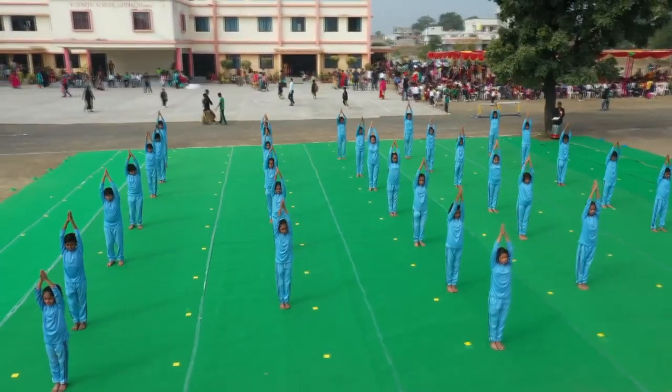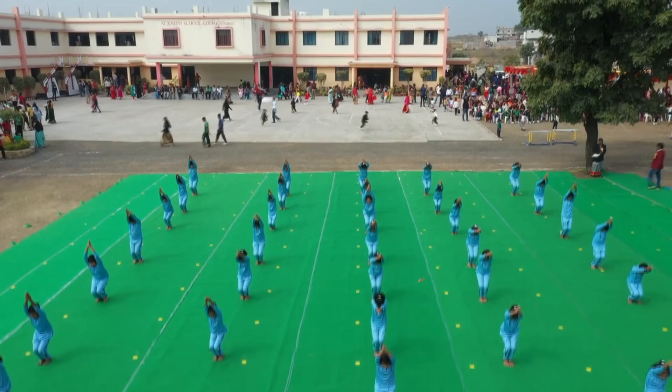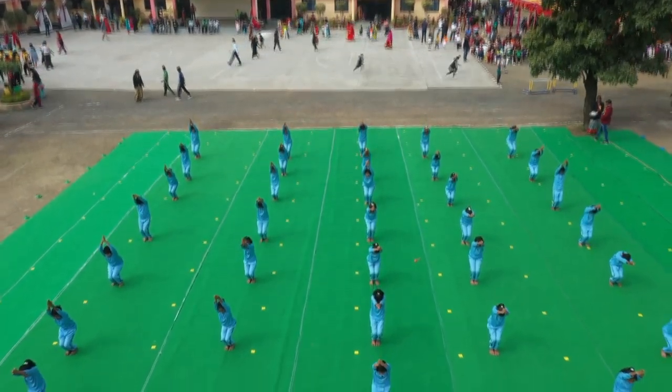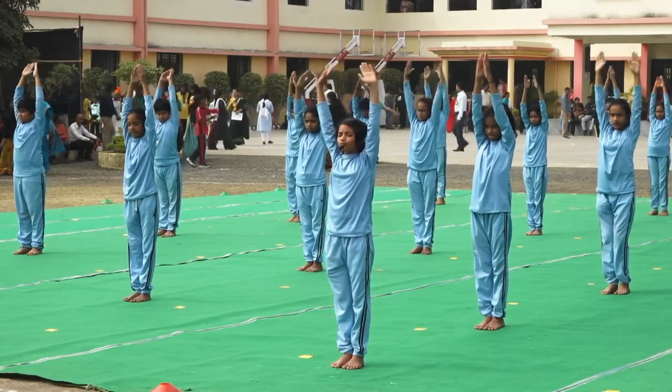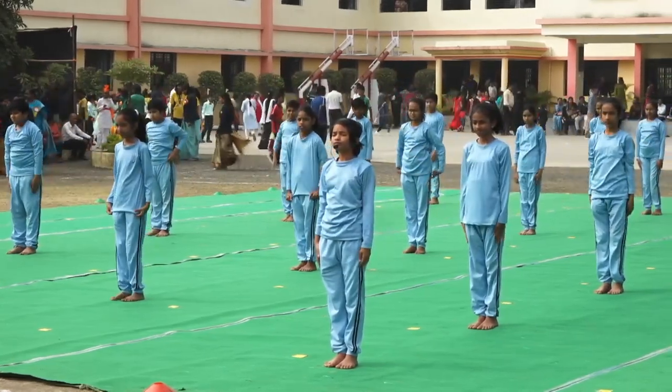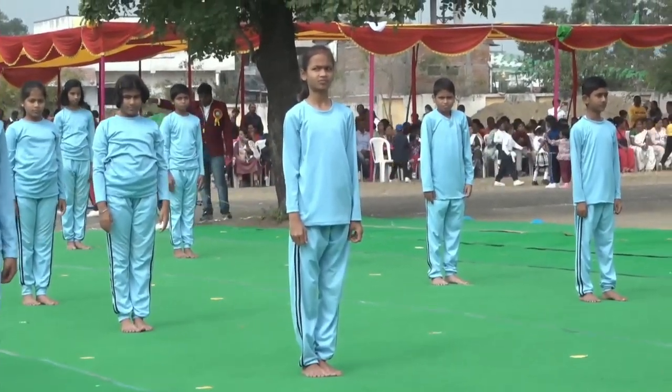Utkatasana. It elongates and lengthens the back and can help improve your core muscles and core strength. It can also help relieve stiffness in your shoulders, back, arms and legs.